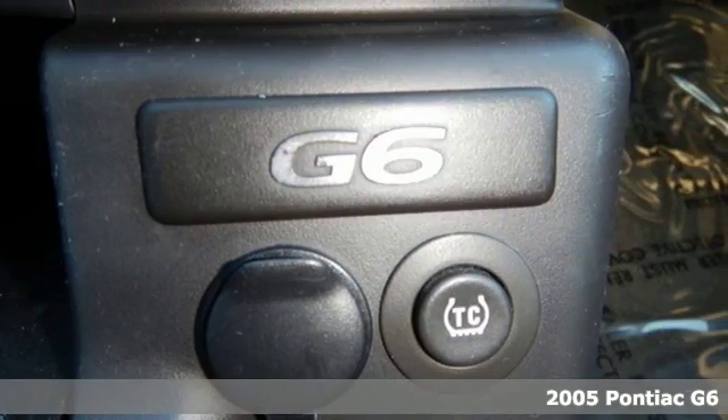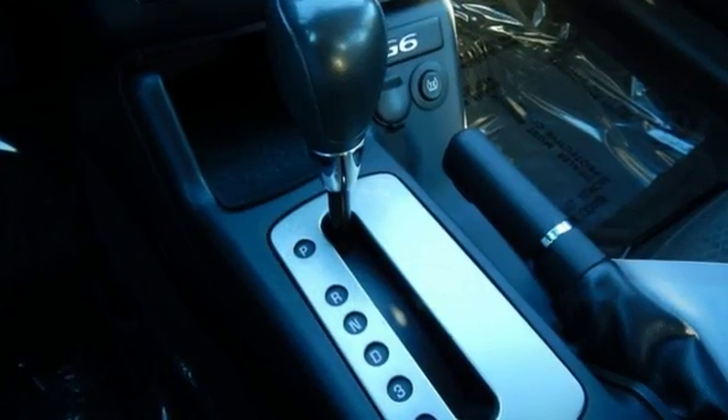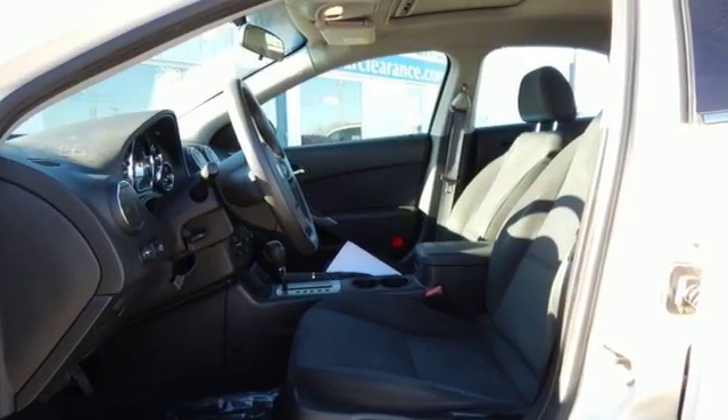With a 3.5-liter 200-horsepower V6 Ecotec engine, this G6 gets a competitive 20 miles per gallon city and 30 miles per gallon highway.